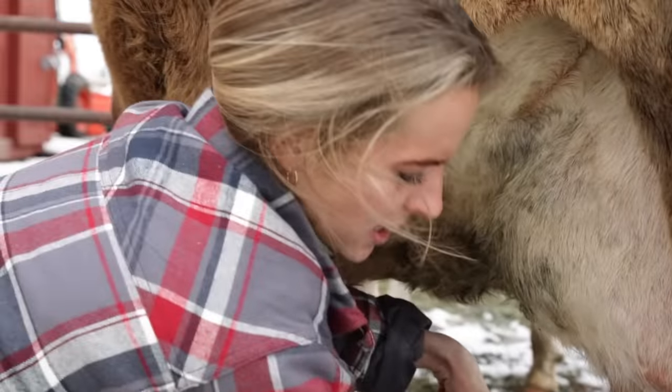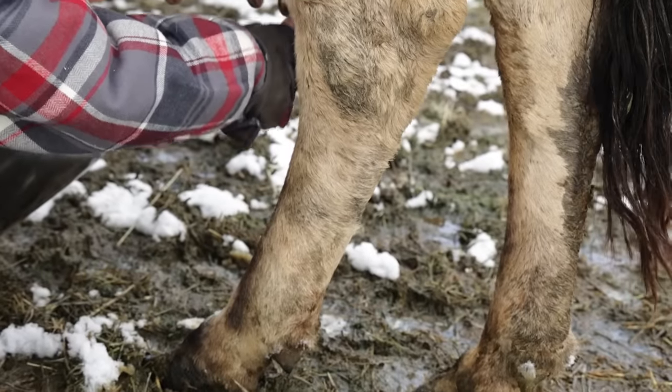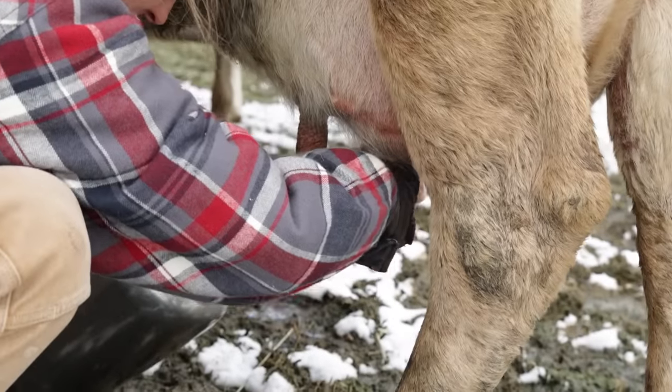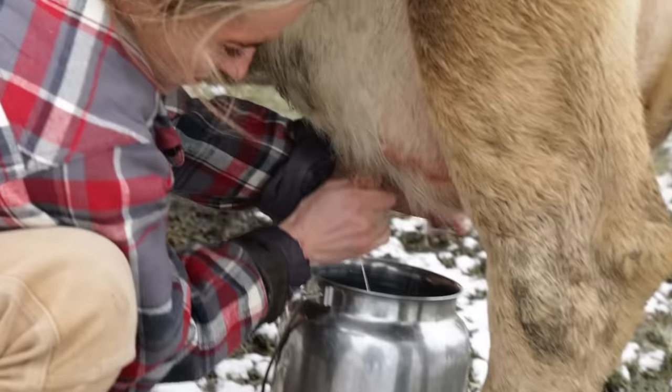I just squirted a couple times onto the ground to make sure everything looks good, and then we start milking.